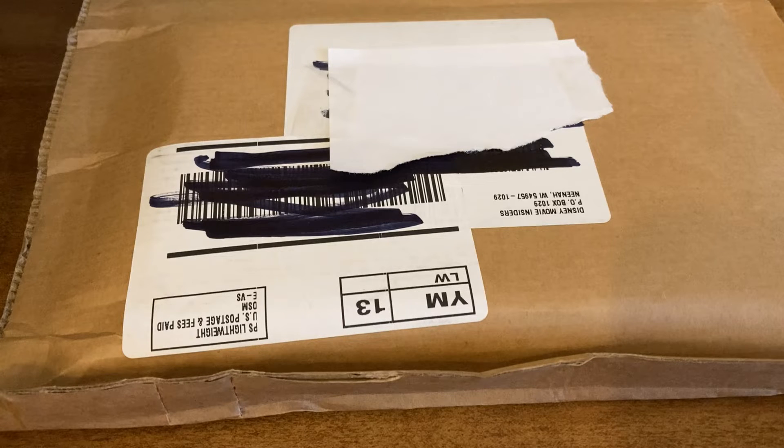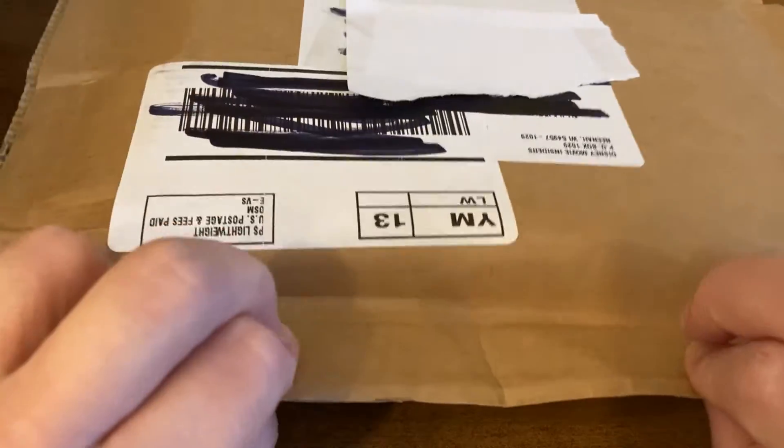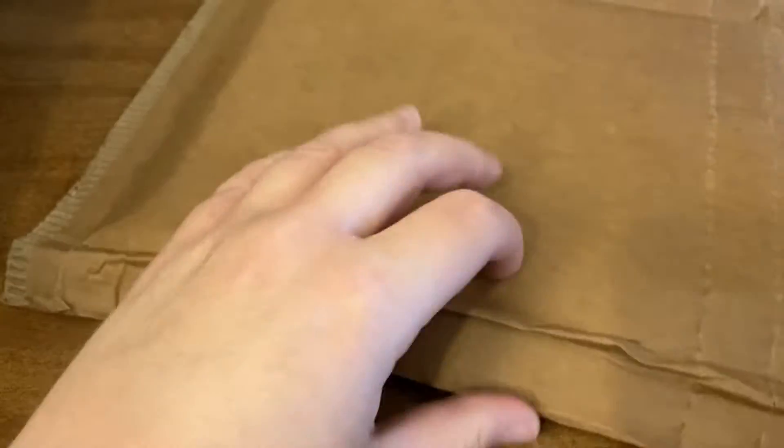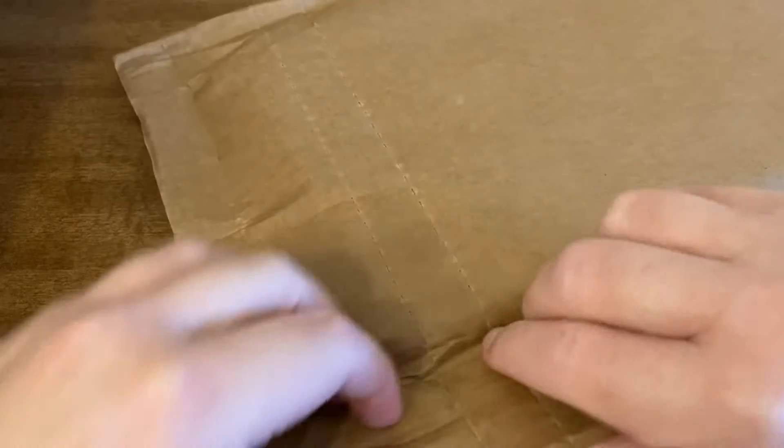But for now, let's go ahead and open this up and see what we have this time. Now this actually, it's not open — it's just the way the mail carrier bent it. So it is not open, it's just very bent. I just wanted to show that to you guys. I will be seeing it for the first time just like you.